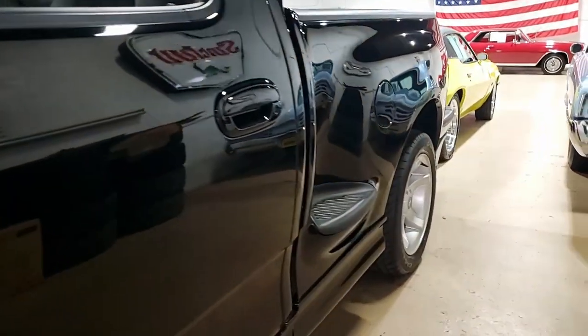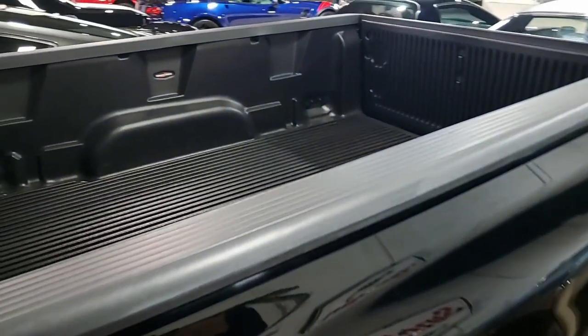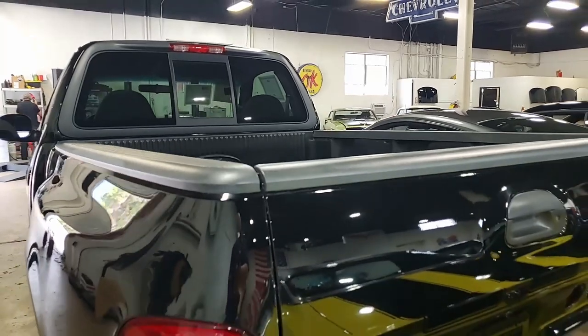Outside, the black paint has a great shine and it has a straight body as well. Inside, the cloth and leather seats are in great condition with a nice dash and door panels as well. The underneath side of this truck is very solid and very clean.